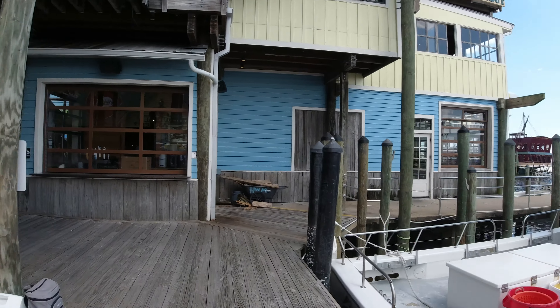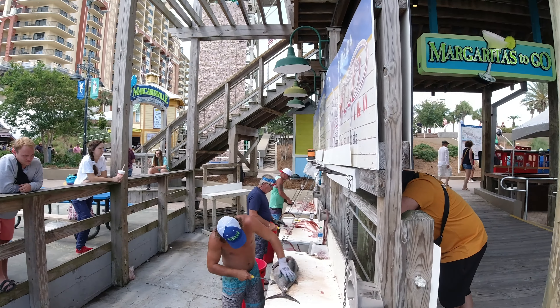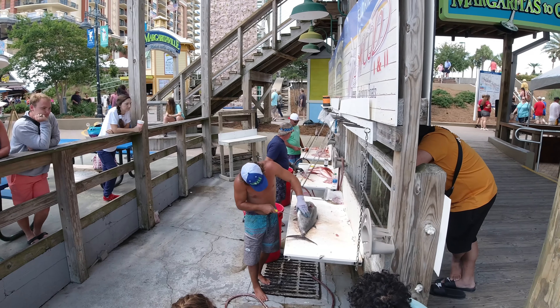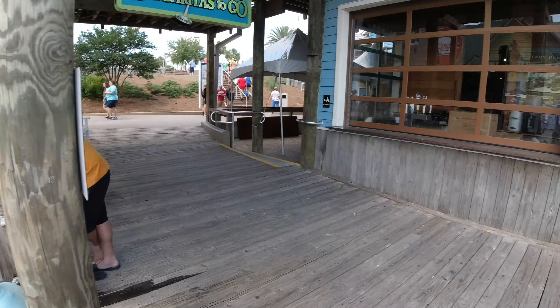Trying out my new hand grip — whoa, what do we got here? Tuna and some red snapper! Let's get those — red fish, blue fish.